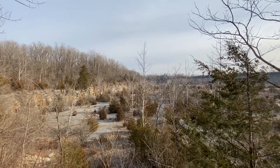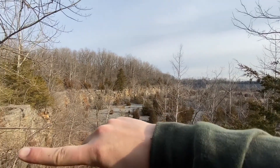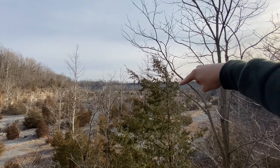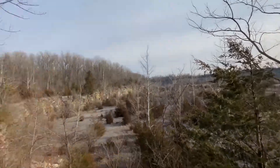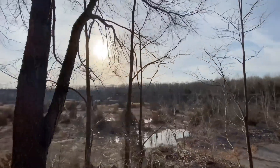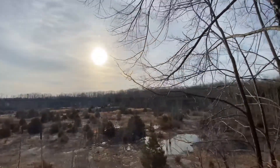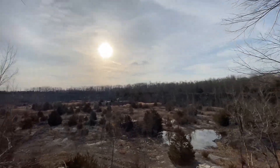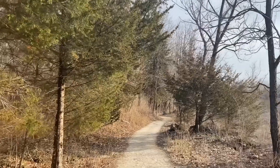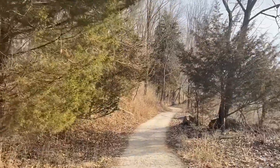Looks like we're finally coming up around the ridge, going around over here to the lookouts over there, which should be awesome. We were just down in there and came all the way around. Making good time so far.